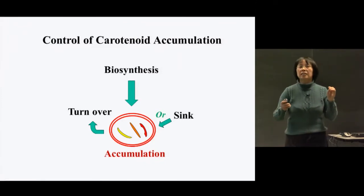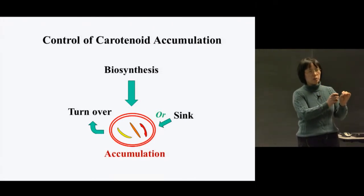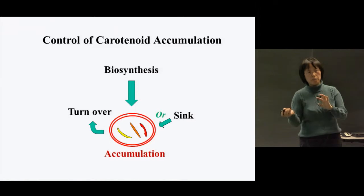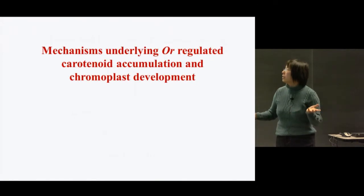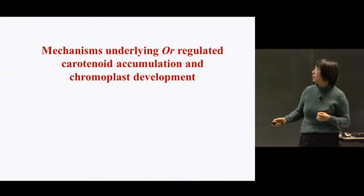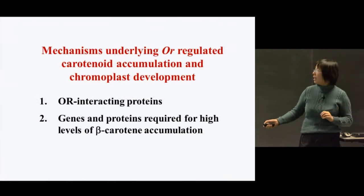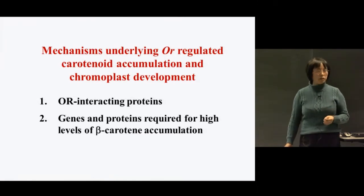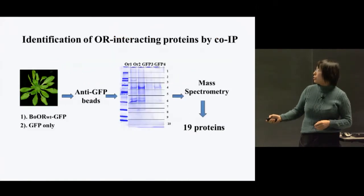Based on our study, we know that the main function of OR is to convert the plastid. So how does OR regulate carotenoid accumulation and chromoplast development? We used two approaches: one, looking for OR-interacting proteins, and another, looking for genes or proteins required for high-level beta-carotene accumulation.